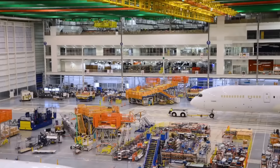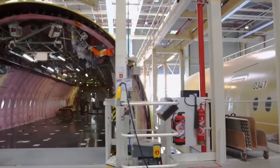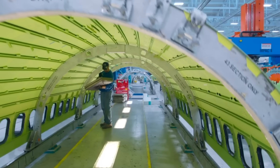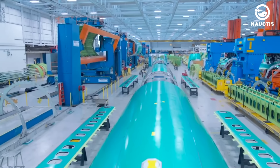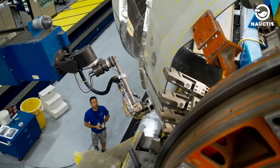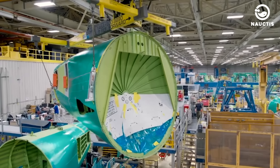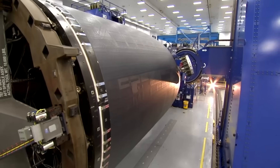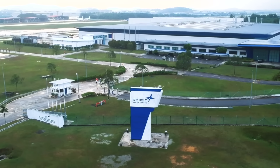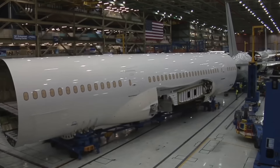Boeing's main production facilities are located at three different sites in the US: Everett and Renton in Washington state, and Charleston in South Carolina. The facility in Everett, first opened on May 1st, 1967, was specially built to produce the 747 Jumbo Jet. The team working on the first 747-100 faced various challenges as they completed the aircraft while the factory was still under construction. Due to their hard work, they earned a nickname of honor — The Incredibles.